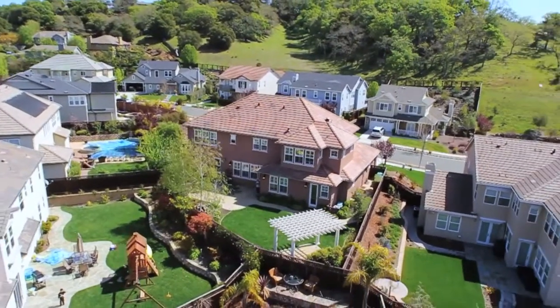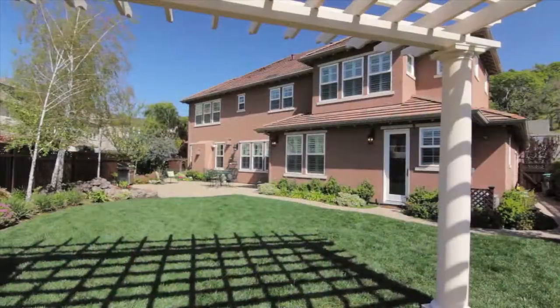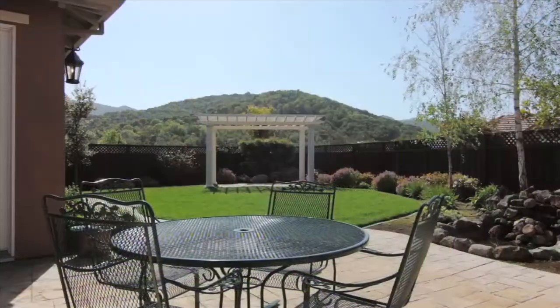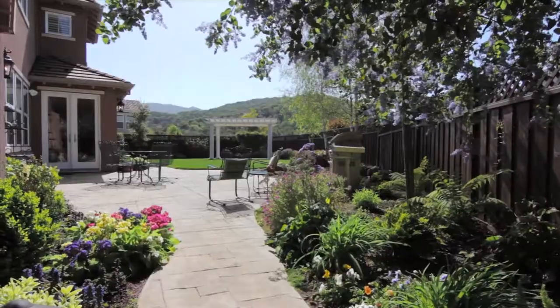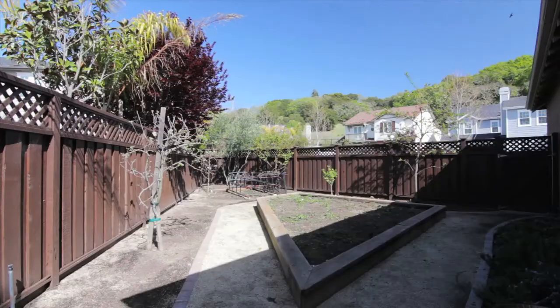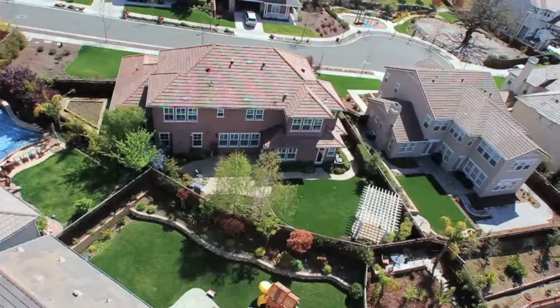The home sits on an oversized parcel with a southwesterly oriented backyard blessed with year-round sun. There's a large grassy area, trellis, stamped concrete patio with barbecue, a raised bed garden area, and two potential pool sites.